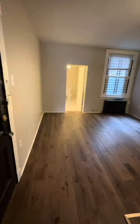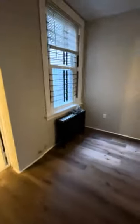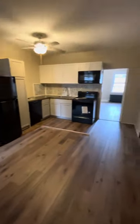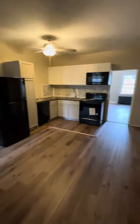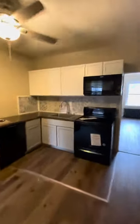You could fit a sofa and a TV in here. There's radiator heating — we pay for all heat in this building. Everything has been updated: new appliances, butcher block countertops, and backsplash.